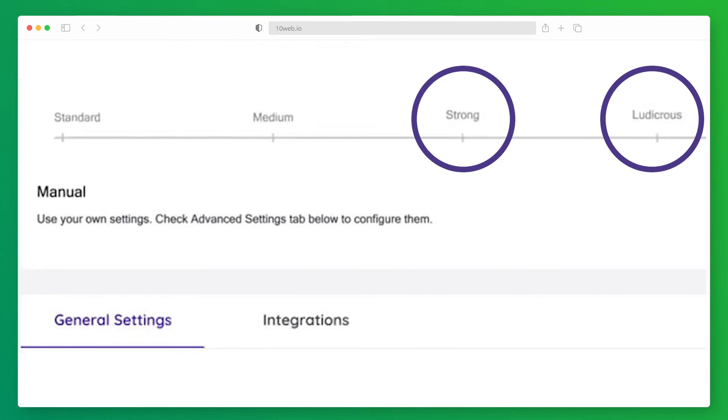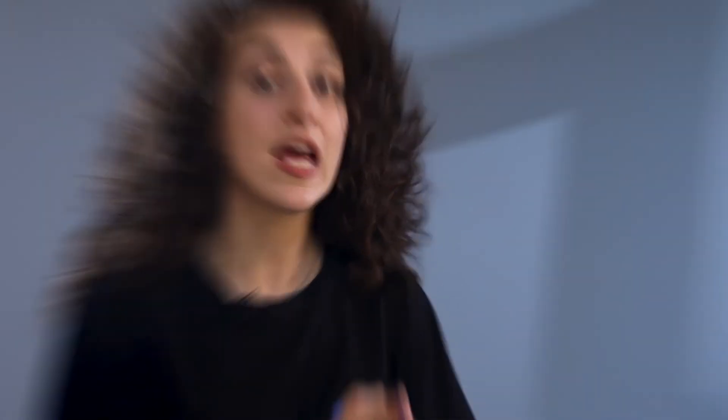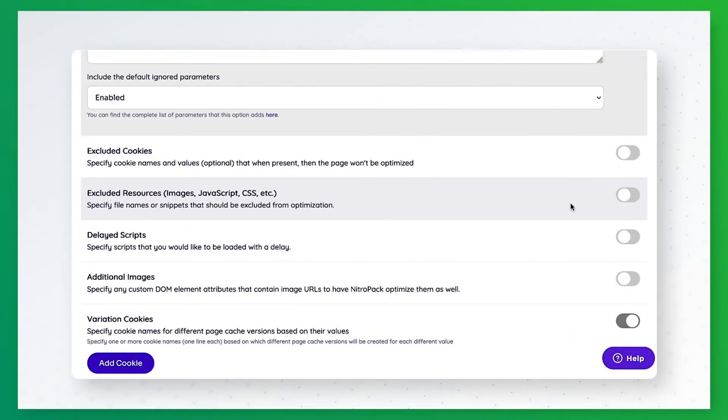Strong and ludicrous modes are where you will find NITROPACK's most powerful features in action, including its proprietary resource loader and lazy loading for JavaScript. These features are directly useful for improving a page's Largest Contentful Paint since they can defer render-blocking JS and prioritize loading essential HTML and CSS. No matter which preset you choose, you can still customize your setup in the general settings, where you'll find options to exclude resource URLs, enter custom CSS, and delay script loading.